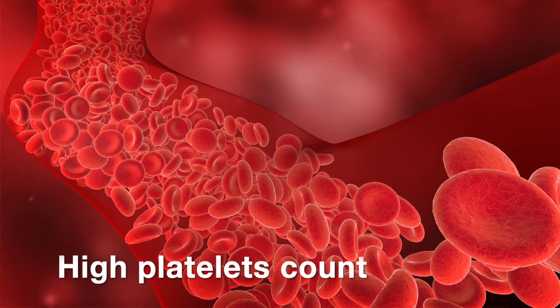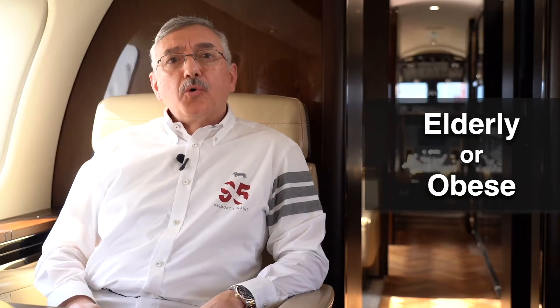But who has a higher risk and tendency to develop blood clots? First, patients with a prior history of blood clot. Second, patients who had a recent surgery, or patients with a high platelet count or a blood disorder. Finally, elderly or obese persons are also at high risk.